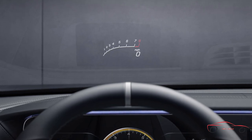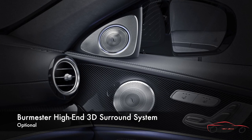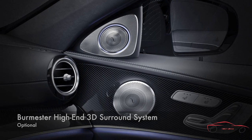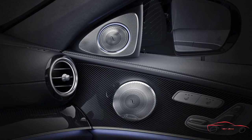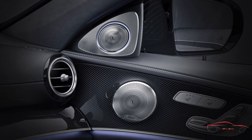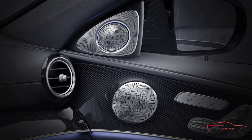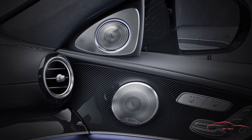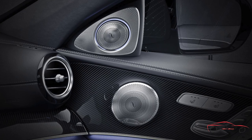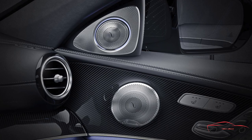Engineered to be the pinnacle of mobile high-end audio, the Burmester 3D system combines innovations in automotive audio with legendary quality. A 1,450-watt amp combines analog and digital signals to deliver the most natural sound spectrum in any musical genre. A total of 23 speakers includes a trunk-mounted subwoofer with its own 400-watt amp, innovative ceiling-mounted surround speakers, and a pair of rotating, illuminated tweeters. Adjustments include 5 preset listening modes.